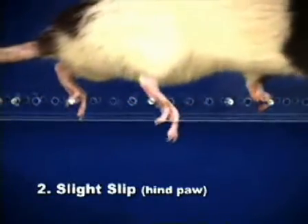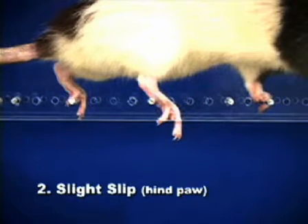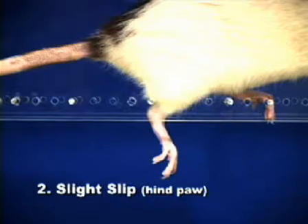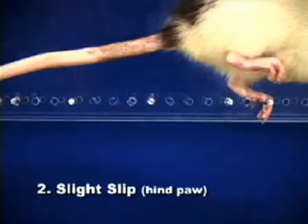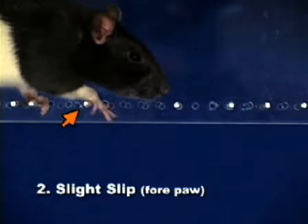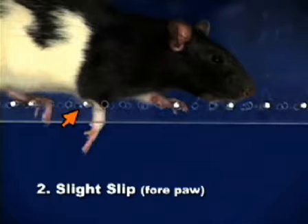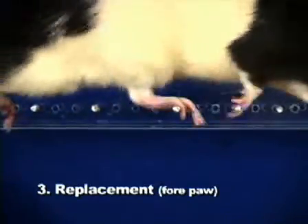A slight slip occurs when a paw slips off a rung after placement but does not result in a fall that disrupts walking. A slight slip also occurs when a paw is placed on a rung but is quickly moved to another rung before bearing any weight.